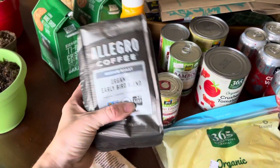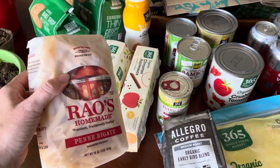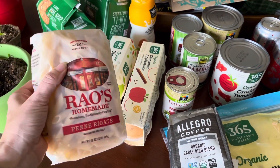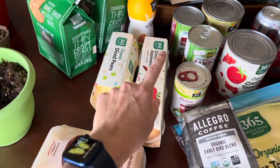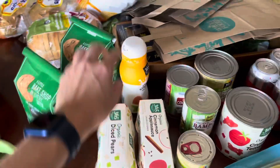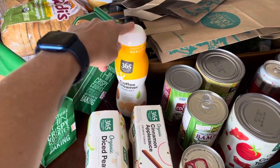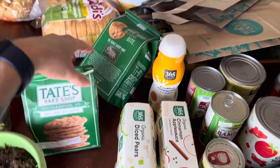We are almost out of coffee, so got a coffee to try. We do some pasta bolognese and we love these pasta noodles to go with it. Applesauce and some diced pears — my kids love these in their snacks as well. This is a must with the coffee, and these are on sale too, so we got two bags of those.